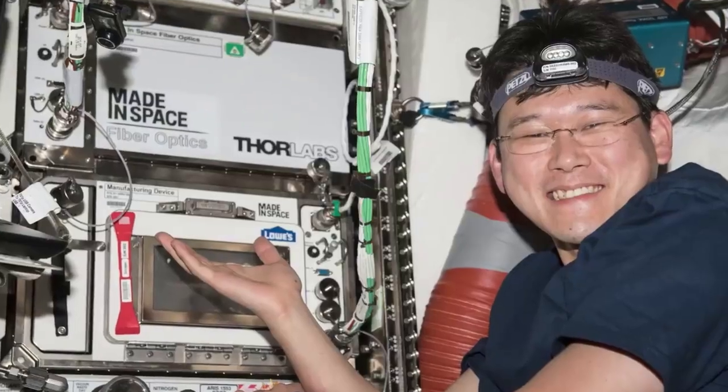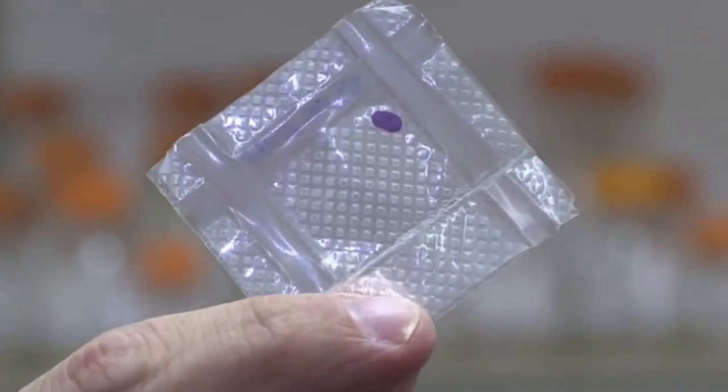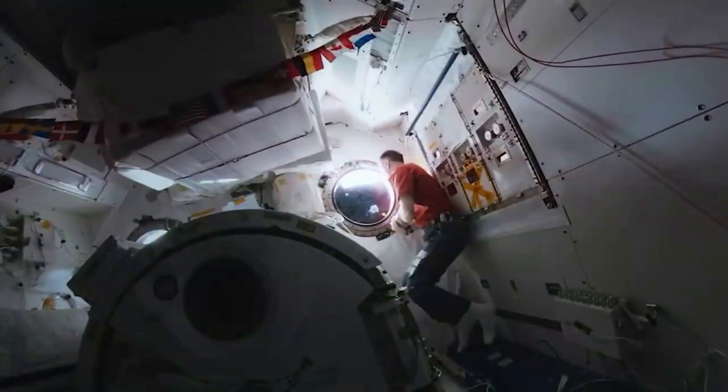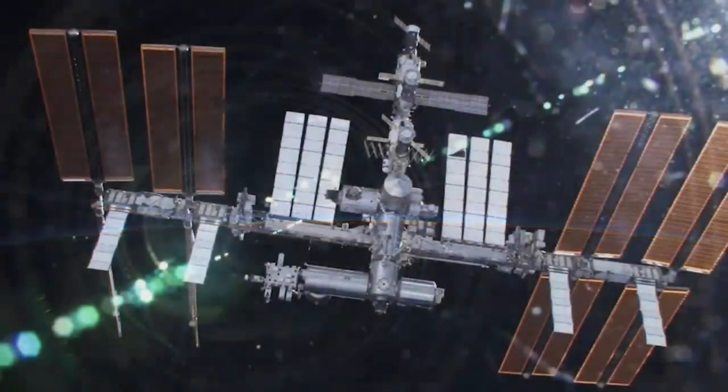This includes science labs, robotic workstations, medical and sickbay, sleep and hygiene quarters, a galley, exercise equipment, Sierra Space's AstroGarden plant growth system, and ample storage room for crew supplies.